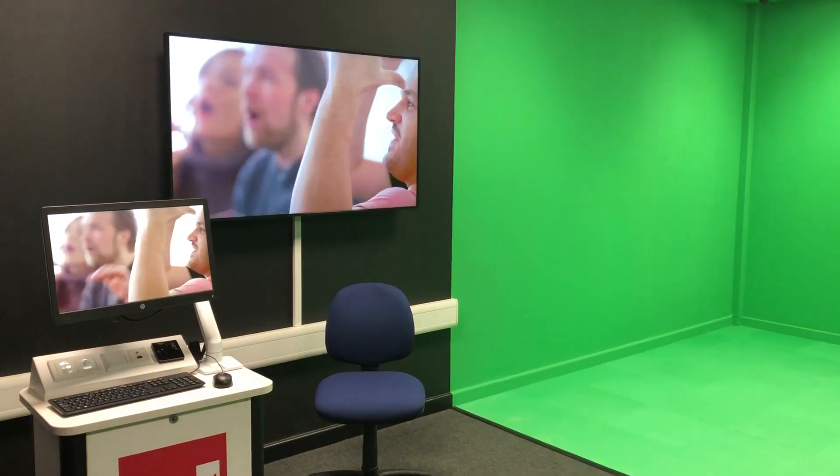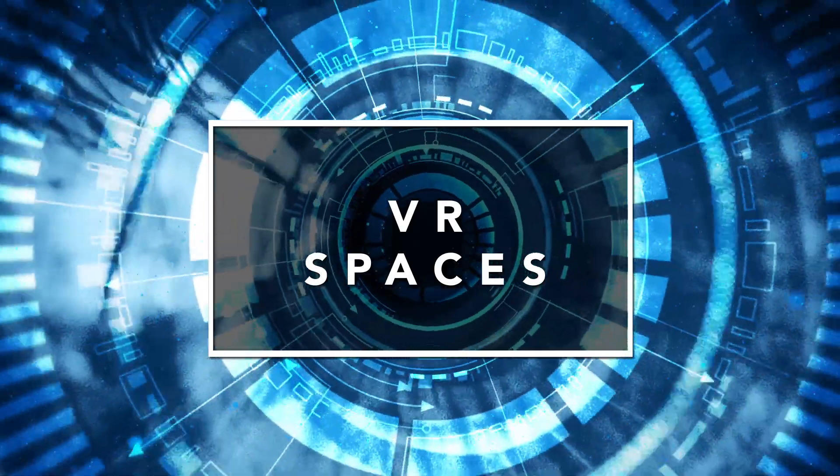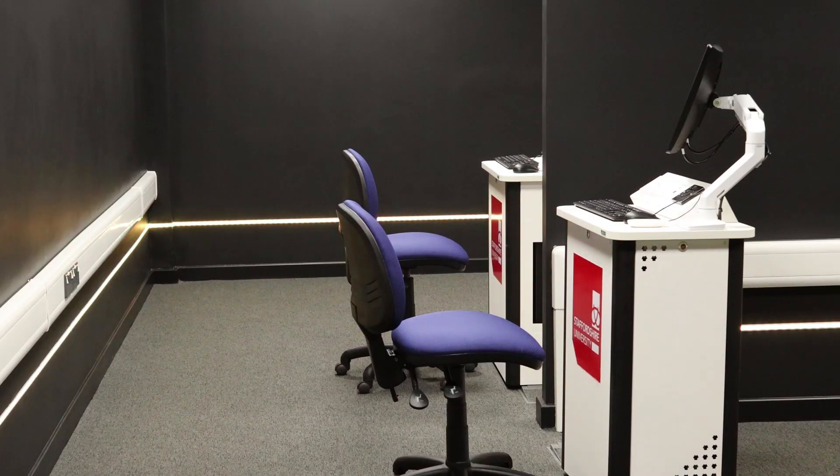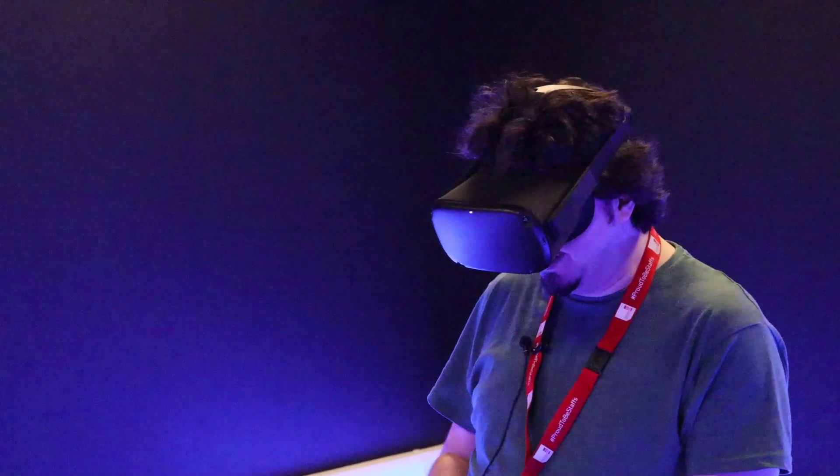Welcome to the XR lab, where we mix actual reality with virtual reality. In here, students can experiment with a variety of different game environments and gameplay scenarios. We have two virtual reality spaces where students from any course can book out a headset and experience incredible VR demos.